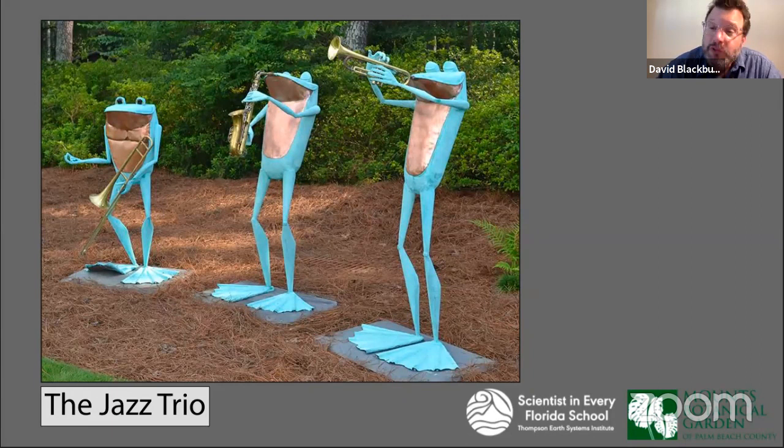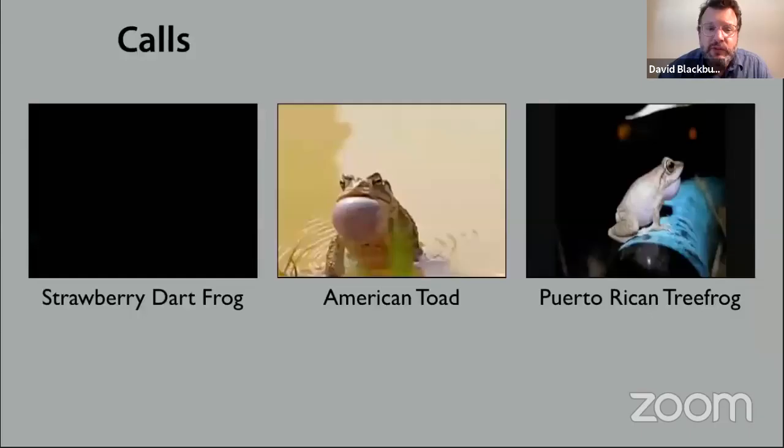Frogs do in fact make music, and this is often one of the things people mention when asked what frogs do. They don't necessarily play brass instruments, but they make a really wide range of sounds. I'm going to give you a few examples. If you go to Costa Rica, you will hear the strawberry dart frog, sometimes called the blue jeans frog. Toads tend to do trills that can last a very long time.